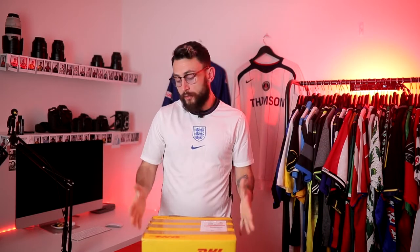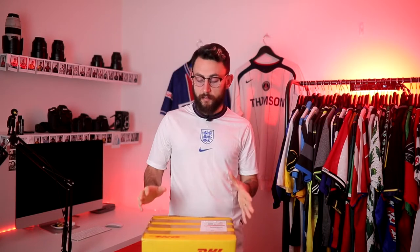We have another non-mystery box right in front of us. This is basically a box of goodies sent to me from the legends at Cult Kids. I'm really excited to open this because I was given a strict indication of what's inside it — it's based on the Euros, which is only days away.